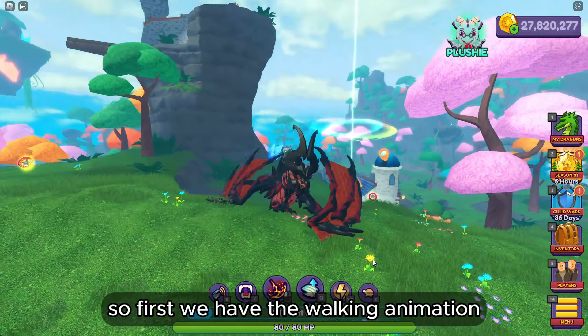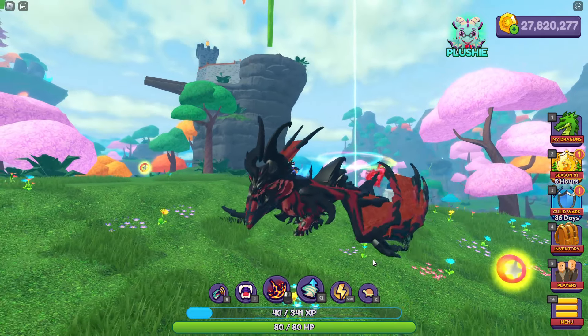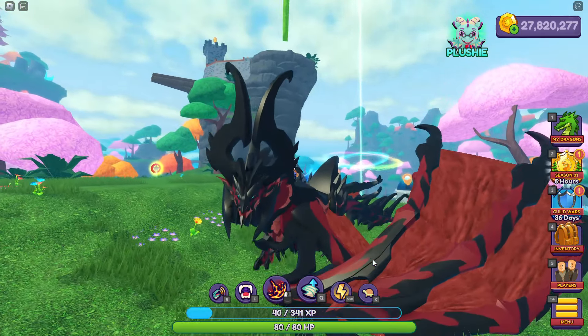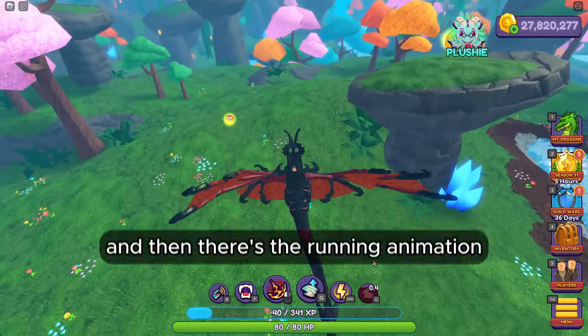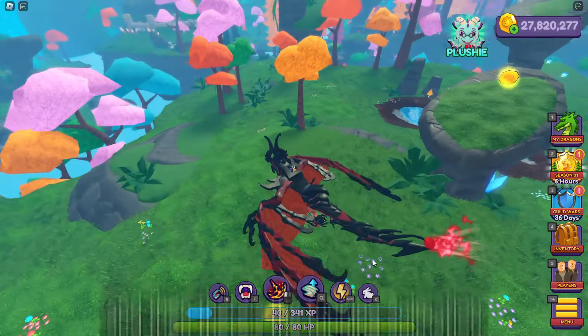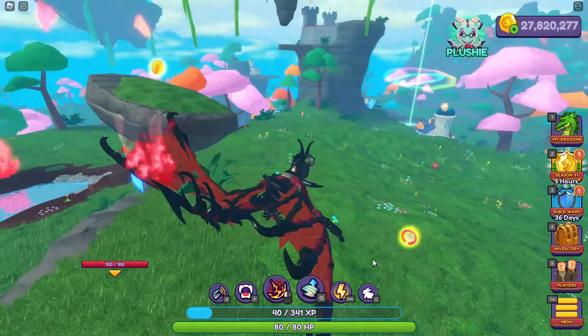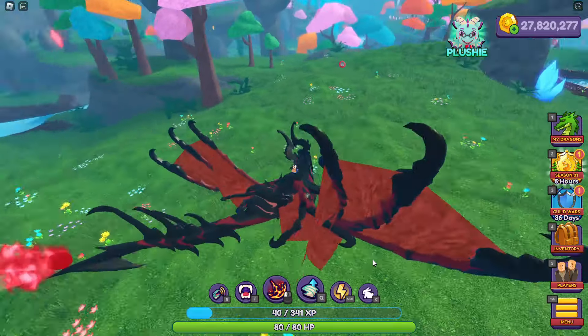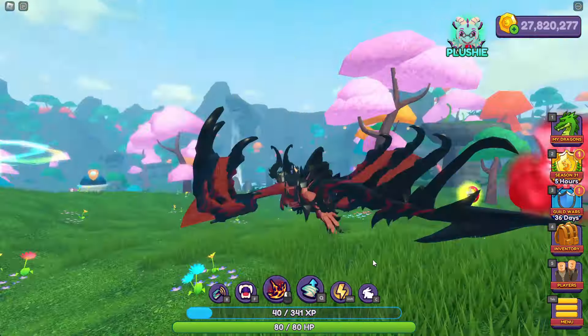First we have the walking animation which looks like this. And then there's the running animation. The idle animation, which is like laying down, looks like this.